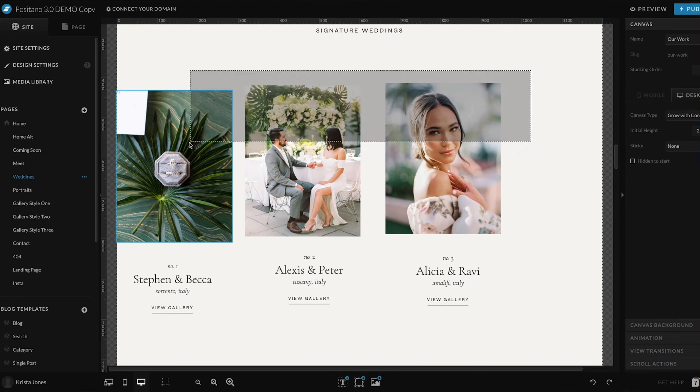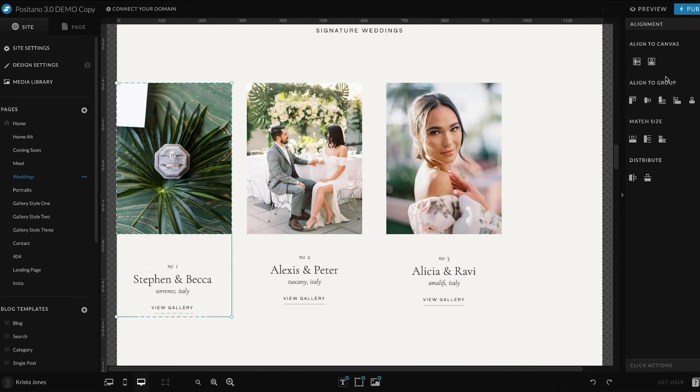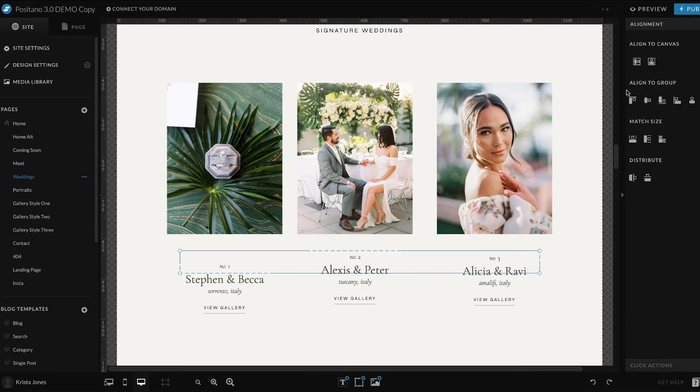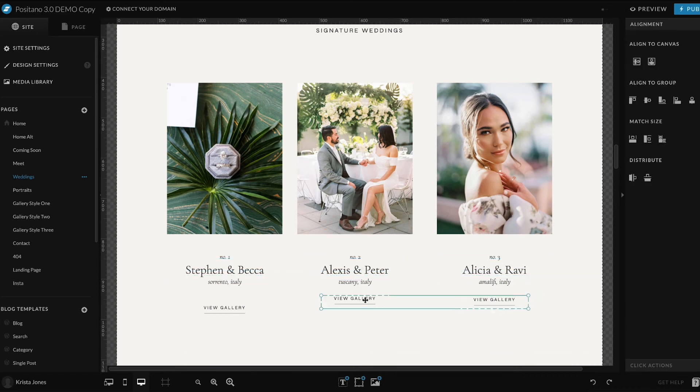Tip six: utilize the align buttons. ShowIt has built-in buttons that make it easy to align and distribute objects. So if you're adjusting element sizes or adding several objects to a canvas, this is a great tool to use. You can drag and select multiple items at once, and then on the right side use the align tools to align them to the top, the bottom, and even evenly distribute objects. This helps ensure that your designs are more precise.